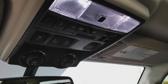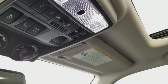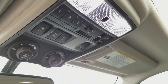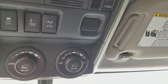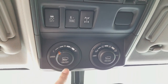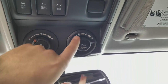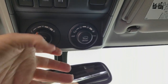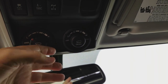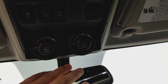Looking up top, you have HomeLink controls, a power sliding moonroof, A-TRAC, stability control, and your locking rear differential. Right here you have your crawl control functions — medium to high speed, on and off — and your multi-terrain select, which lets you pick mogul, loose rock, sand, and other terrain modes. It actually helps the vehicle adjust what it's doing to help you get across that terrain properly.